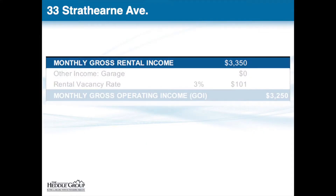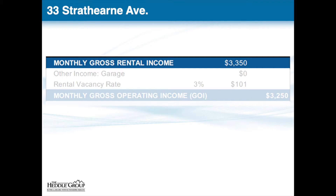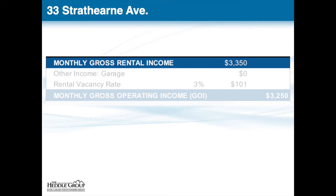Let's take a look at the financials. This property is fully tenanted at $1,800 a month for the main floor unit and $1,550 a month for the upper floor unit, giving us a monthly gross rental income of $3,350. We always take off a 3% vacancy rate, leaving us with a gross operating income of $3,250 a month.